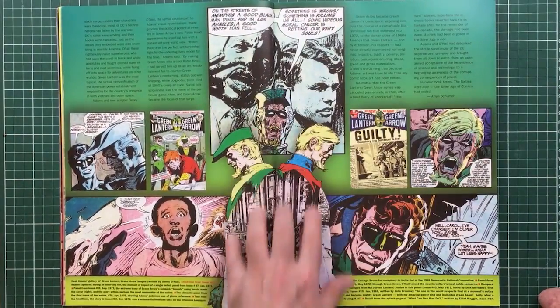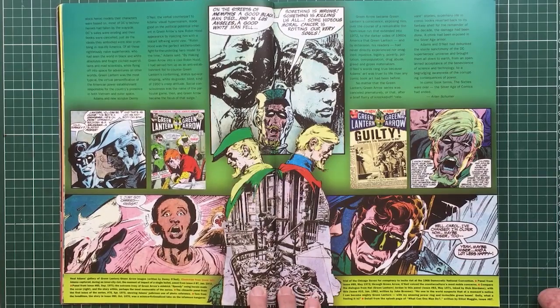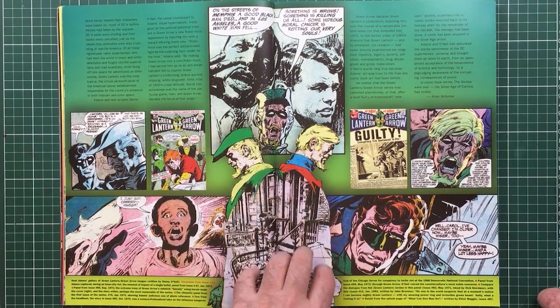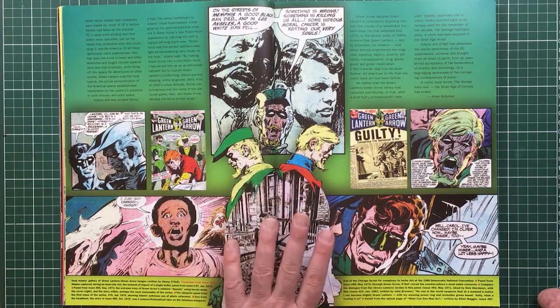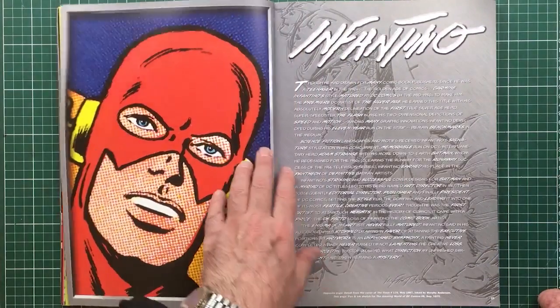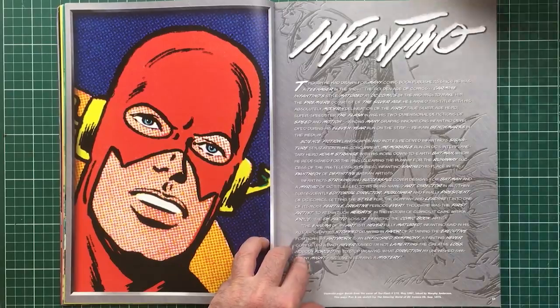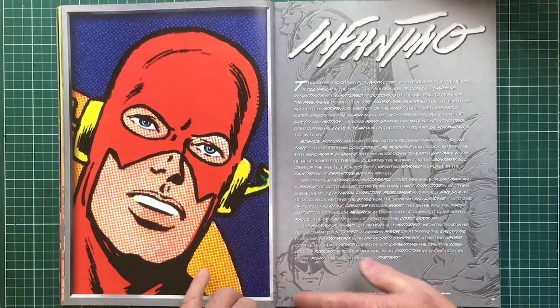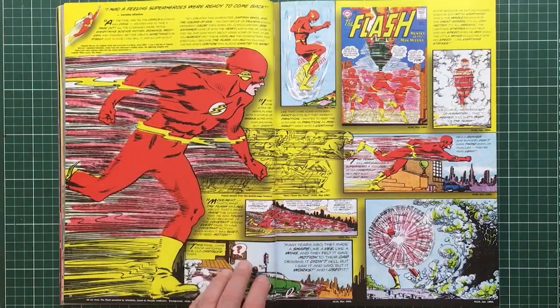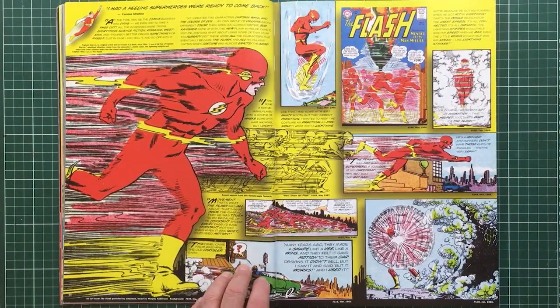This is a very powerful illustrative technique of combining an image inside the silhouette of two characters. The book starts with the main artists of the period, and the first one was Carmine Infantino, who is famous — I grew up with the Flash — all those wonderful drawings showing movement.